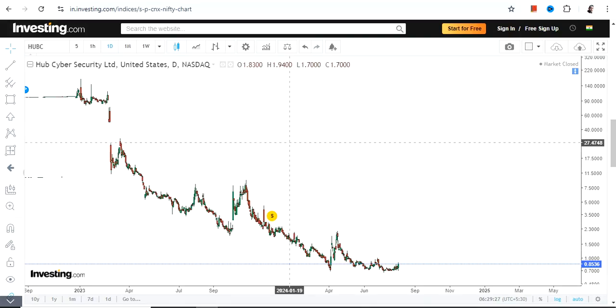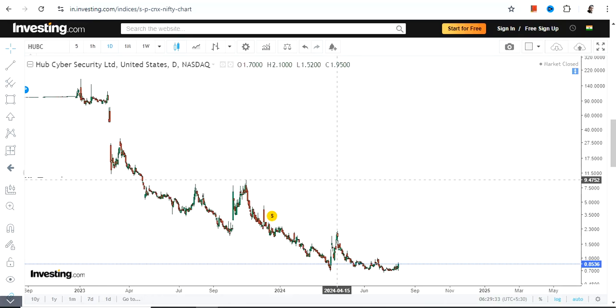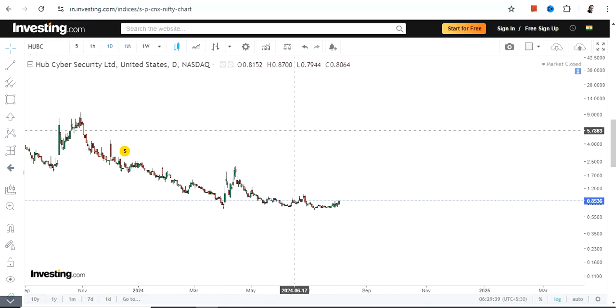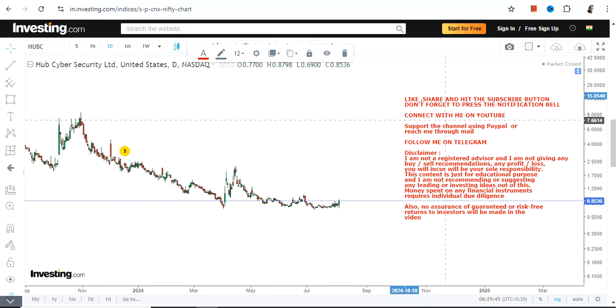Hello friends, welcome to my channel. We are discussing HUBC stock, and the overall positioning of this particular stock is very good. If you are looking at the current trend or the near-term trend, you can see that a squeeze is coming.